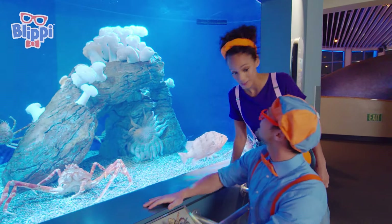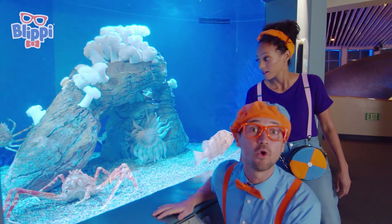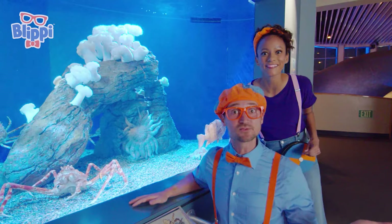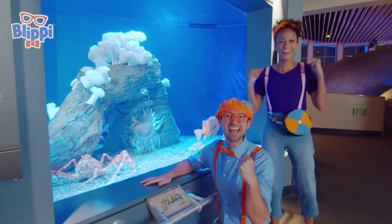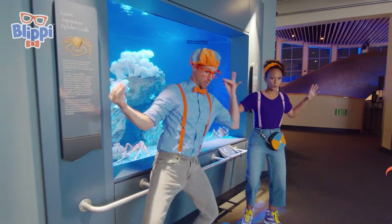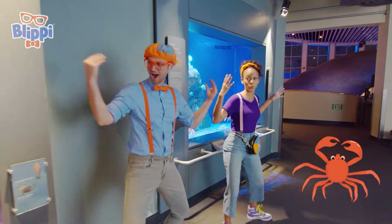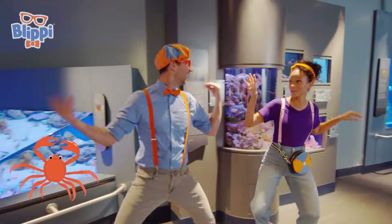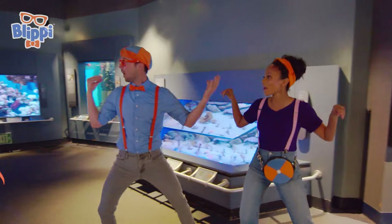Have you ever seen a crab walk on the ocean floor? They walk sideways! Will you act like crabs with us? Let's go! I like being a crab! Me too!